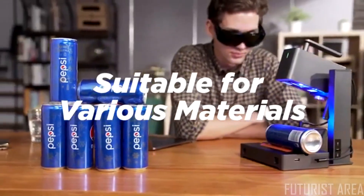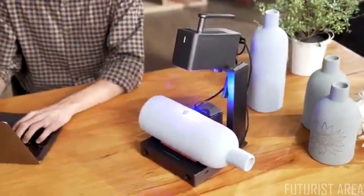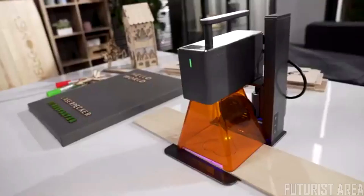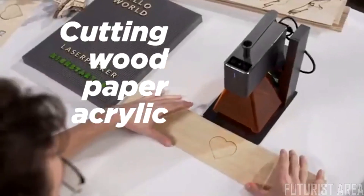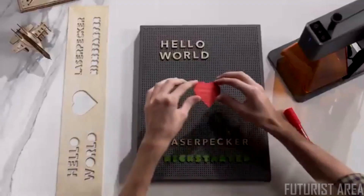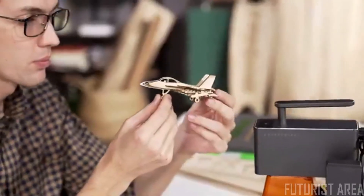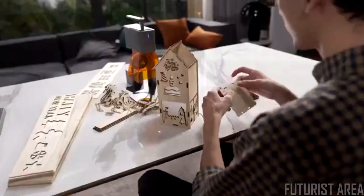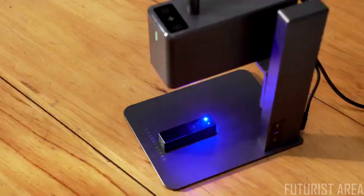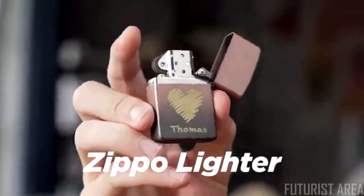Suitable for various materials. Motorized height adjustment makes for easy operation. The 5-watt power supports cutting wood, paper, acrylic, and leather goods with thickness below 5 millimeters. An upgraded 5-watt semiconductor laser with compressed spot technology means you can engrave anything, giving you higher power and more possibilities.